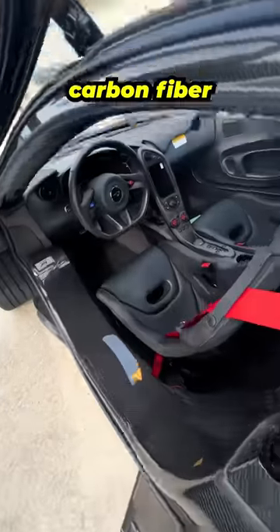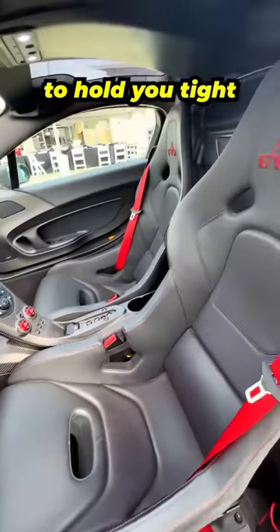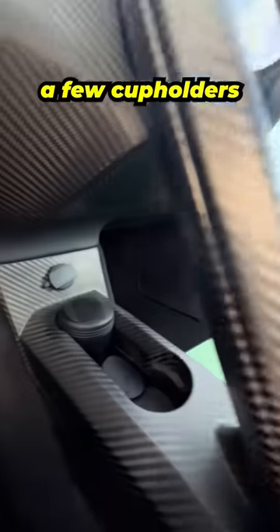From the inside you'll find even more carbon fiber in the form of bucket seats to hold you tight, a carbon and leather dashboard, and even a few cup holders.